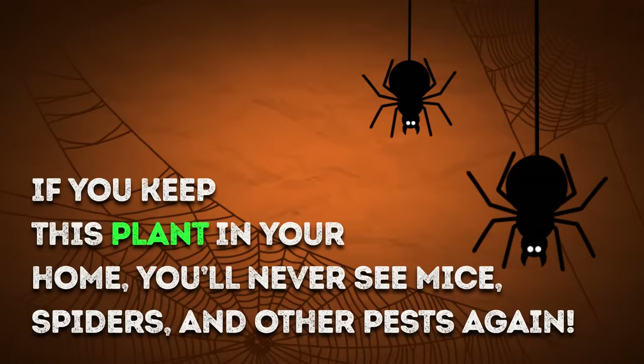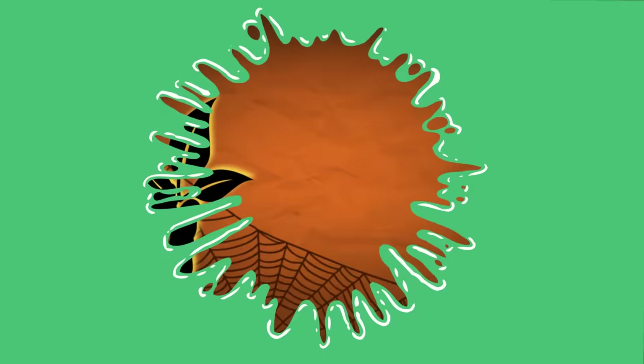If you keep this plant in your home, you'll never see mice, spiders, and other pests again.